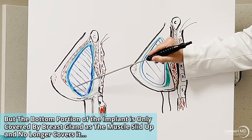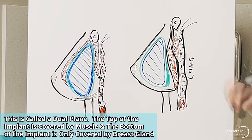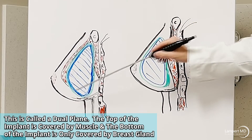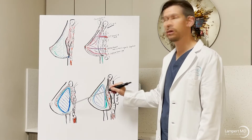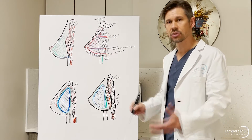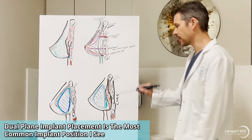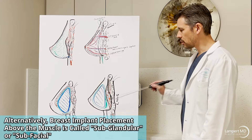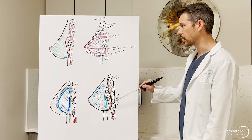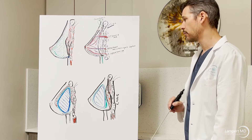Sometimes we see patients with total sub-muscular coverage of the implant, meaning the entire muscle covers it. More often, the muscle has slid up so the implant has no muscle coverage on the bottom portion at or below the nipple level. This is called a dual plane — the implant is partly under the muscle and partly under just the breast gland. This is the most common implant placement today. Most patients say their implant is 'under the muscle,' but it's most likely in a dual plane or subglandular position.